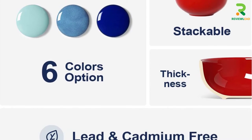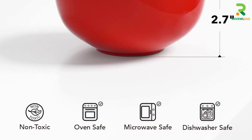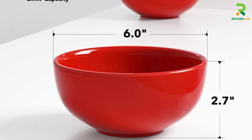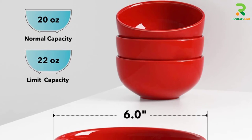A blend of style, class, and simplicity is precisely what these bowls look like. They are made of ceramic and are chip and crack-resistant. Apart from this, they are also stackable. Needless to say, they are oven, microwave, and dishwasher-safe.